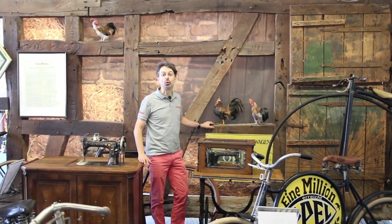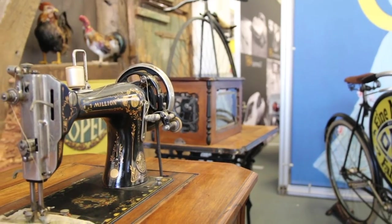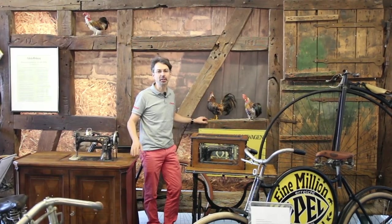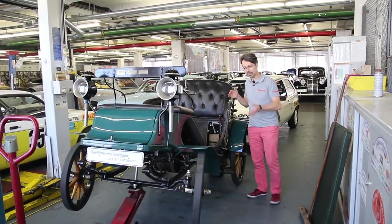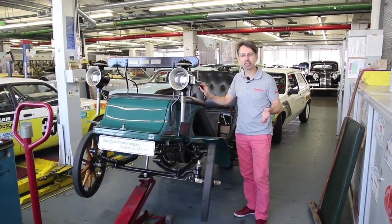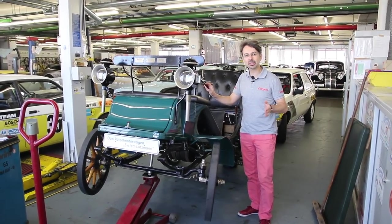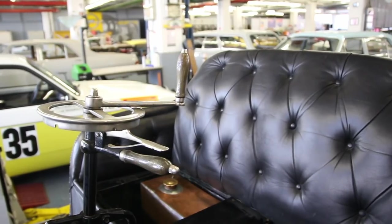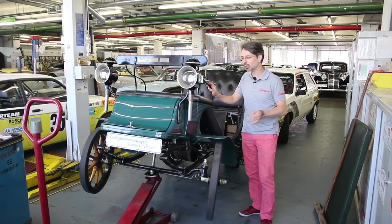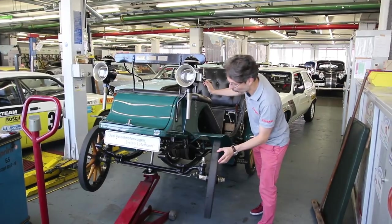L'histoire d'Opel débute en 1862 avec la fabrication de machines à coudre, puis de bicyclettes. La première voiture date de 1899, et ce premier véhicule Opel est ici, en pleine restauration. Opel Classique, ce n'est pas uniquement de l'exposition : c'est aussi de la restauration. La marque le prépare pour fêter ses 120 ans l'année prochaine.